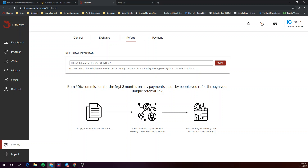You will earn 50% commission for the first three months on any payments made by people you refer through your unique referral link.